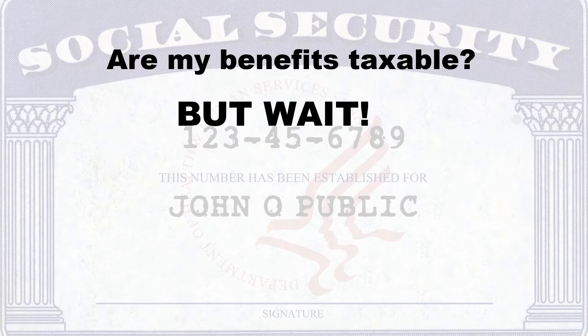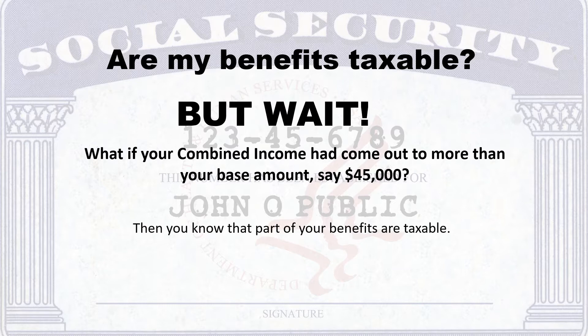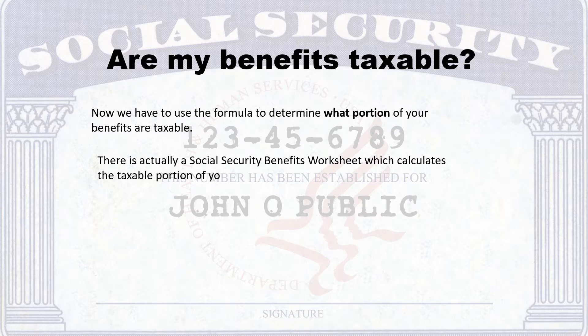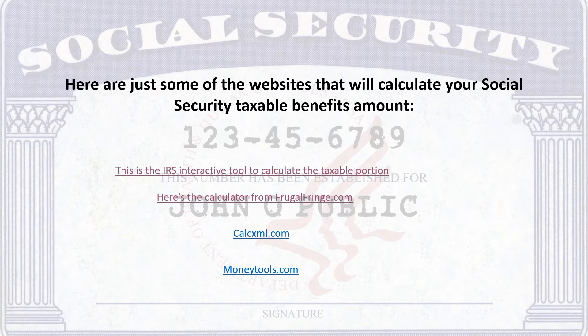But wait — what if your combined income had come out to more than your base amount, say $45,000? Then you know that part of your benefits are taxable. But how much is taxable? There is actually a Social Security benefits worksheet which calculates the taxable portion of your benefits. However, since there are numerous calculators available on the web that will go through the steps for you, I'm going to refer you to some of them. Here are just some of the websites that will calculate your Social Security taxable benefits amount — you can click on any of these links to go to the website.